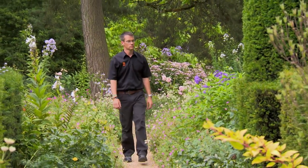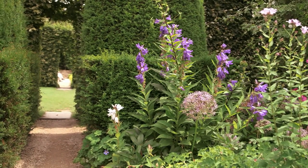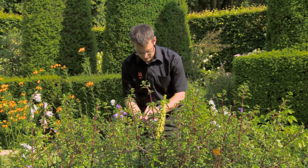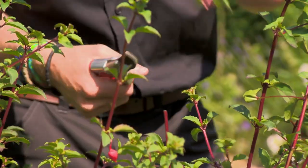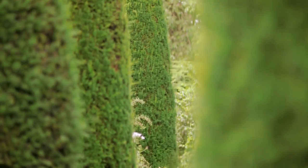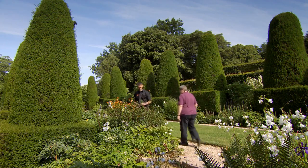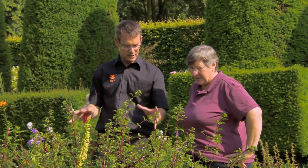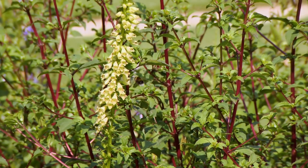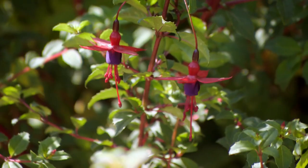Andrew Hunt is currently working as the head gardener, known here at Hidcote as the garden curator. I'm meeting him in his favourite garden room, the Pillar Garden, named for its tall topiary yews. I'm just taking some fuchsia cuttings from this lovely fuchsia we have in front of us. The red stems are spectacular — it's doing really well here.